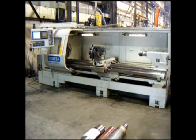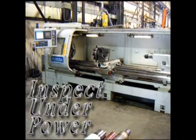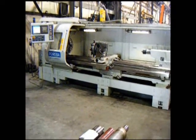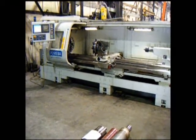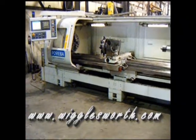The Pariba 26120 CNC flatbed lathe is under power and available for inspection by appointment. Please visit us at www.wigglesworth.com.